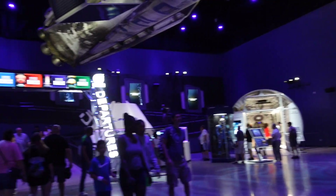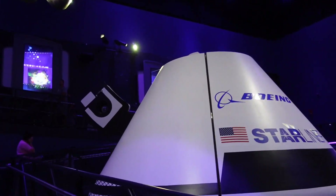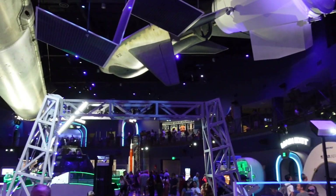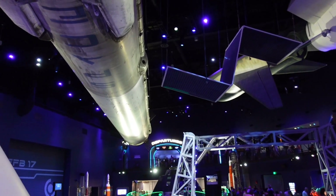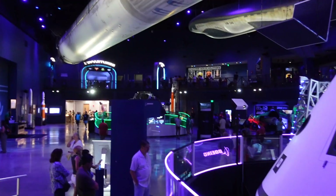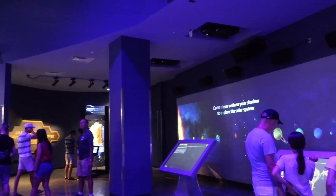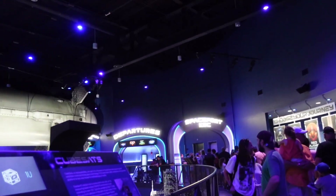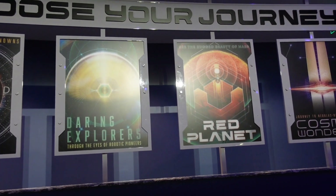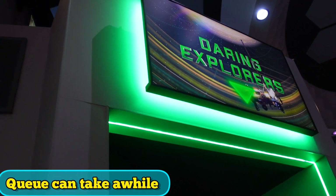They also have a simulator ride, so we're going to try to do all four options — we've actually done three already and want to try the last one. There's interactive stuff here you can do while you wait. You get to pick your journey from one of four options. I think the last one we haven't done is Daring Explorers — I'll link our other visits in the description if you want to check out the other ones, but honestly they're all pretty good. Pack your patience though because it can take about a half hour or more.